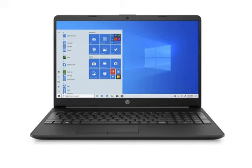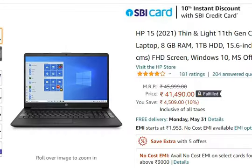Hello friends, welcome. In this video, we will talk about the HP 15 2021 edition Zenith Lite Laptop, which is currently available via the link in the description on Amazon for 41,490 rupees only.